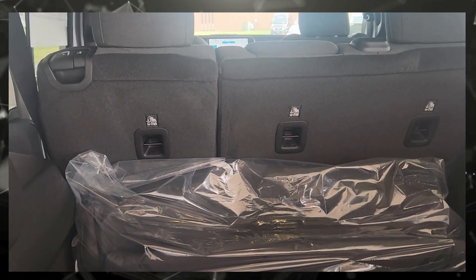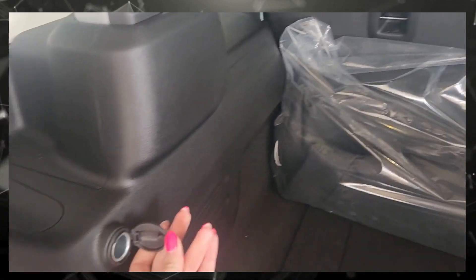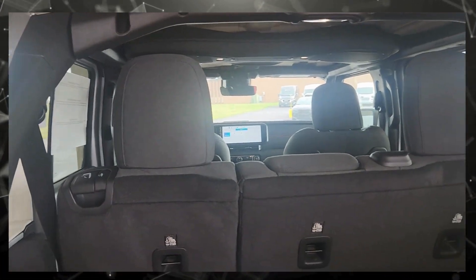The seats are completely foldable. This is the bags for your hardtop. It has a charging port and Alpine speakers. This is the frame of the Jeep for when the hardtop is off.